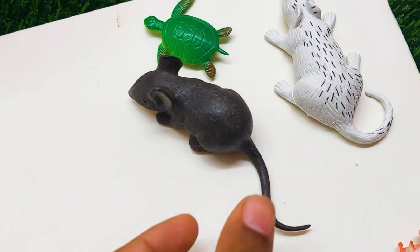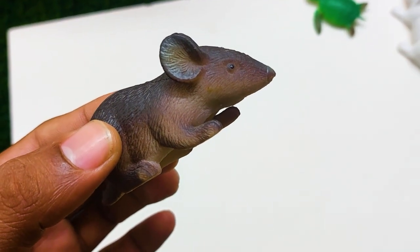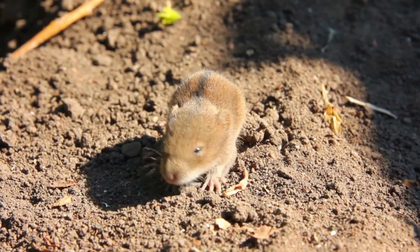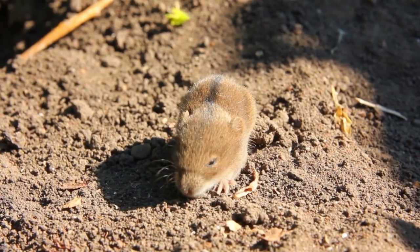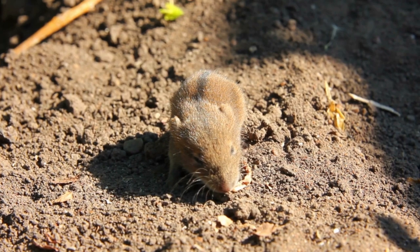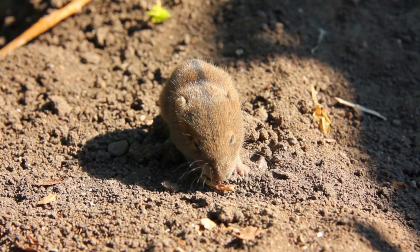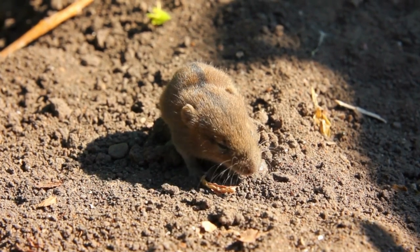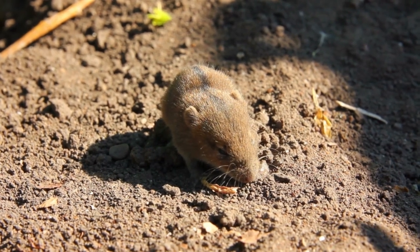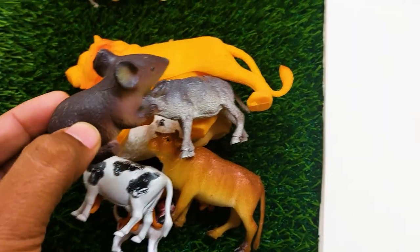There is another one — oh my god, what is this? This is a so nice and beautiful mouse here. It's a very realistic mouse. I'm collecting this one also at side here.